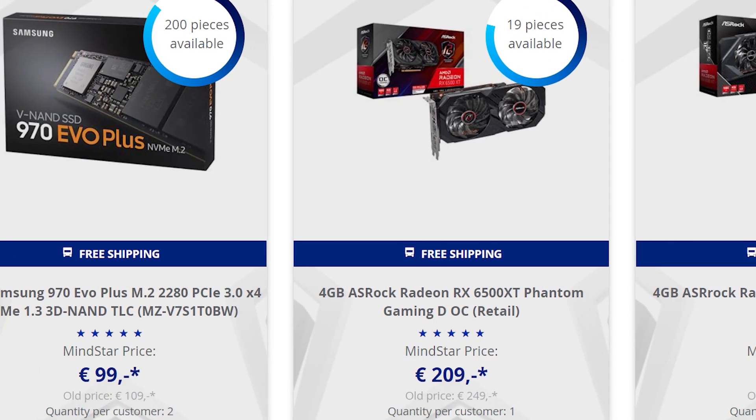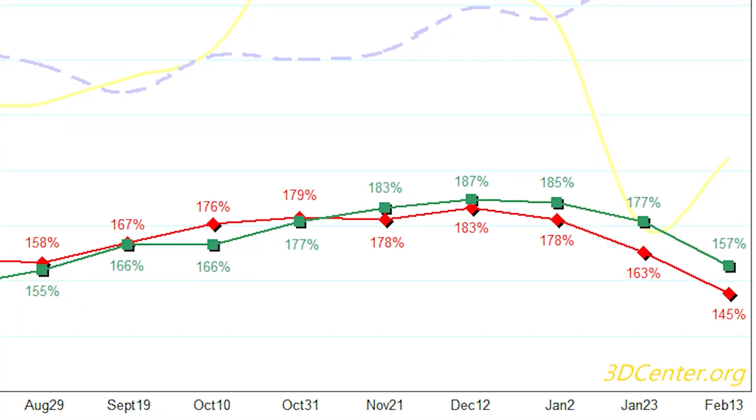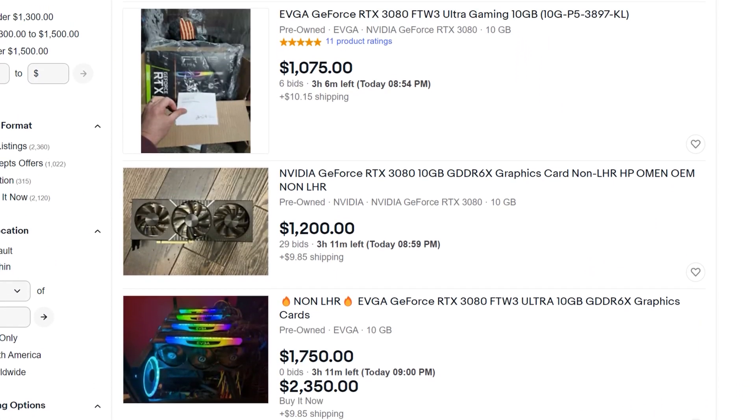Then again, with GPU prices coming down, maybe we'll see DDR5 come down soon as well. And while GPU prices are coming down, they're still absurdly high.